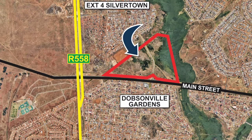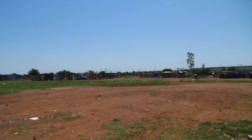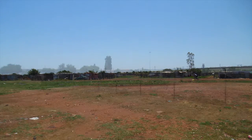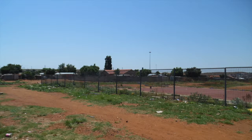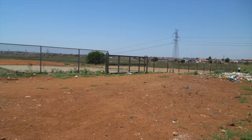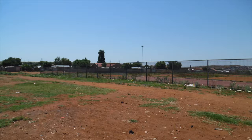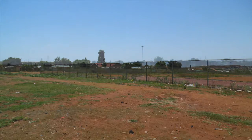This is 7.2 hectares of vacant land in Dobsonville Gardens, Soweto. The subject site is a triangular-shaped erf located in the residential township of Dobsonville Gardens in Soweto. The site is partially located within the floodline indicators for the area, meaning only about 35% of the erf can be used towards human habitation, translating to approximately 7.2 hectares available for residential development. The current erf size is 206,000 square metres.